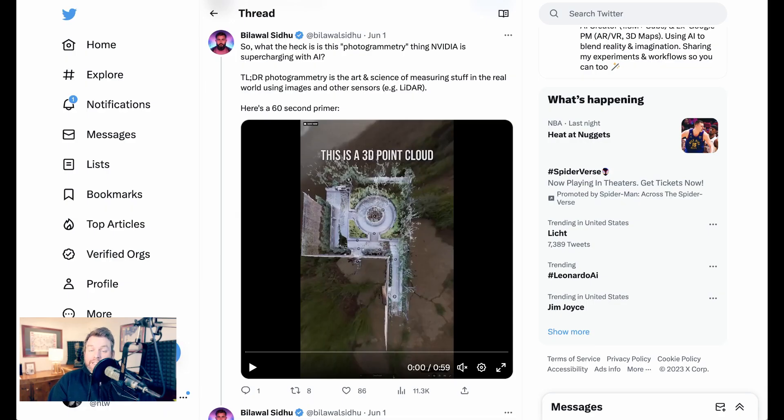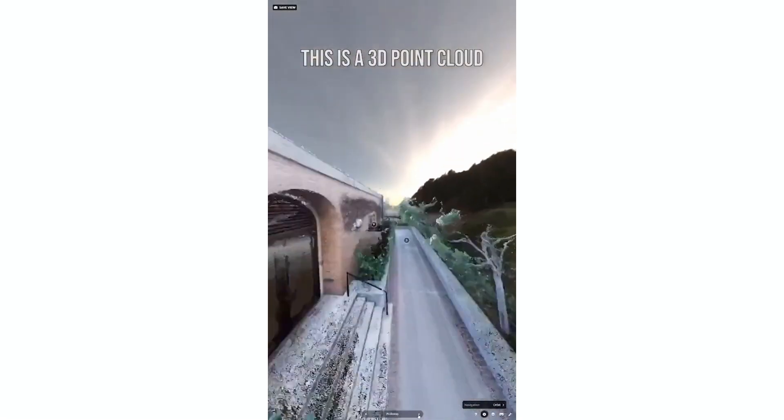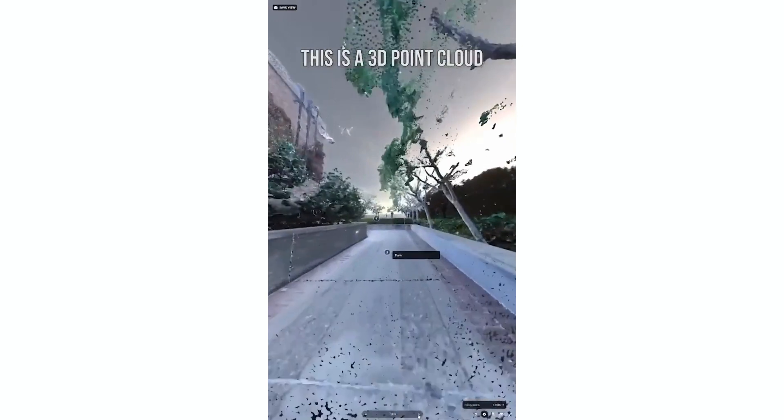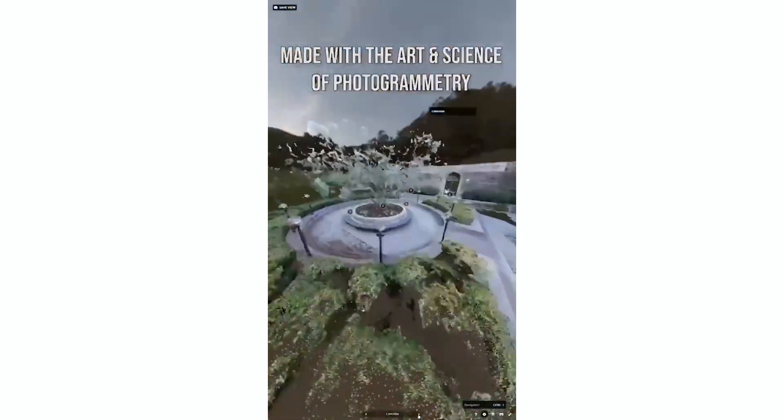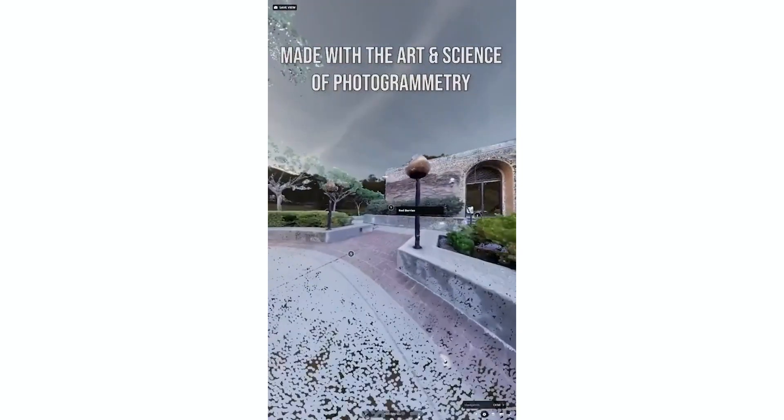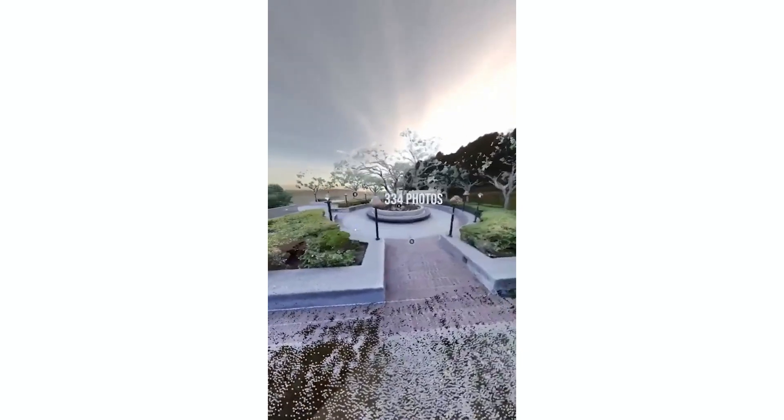Bilawal gives background on the technology Neuralangelo descends from. Photogrammetry is the art and science of measuring stuff in the real world using images and other sensors, such as LiDAR. These 3D point cloud representations really capture the essence of a place, and they're created through photogrammetry — essentially, you take a lot of photos: 334 in fact, shot with an a7 III camera with a wide lens.